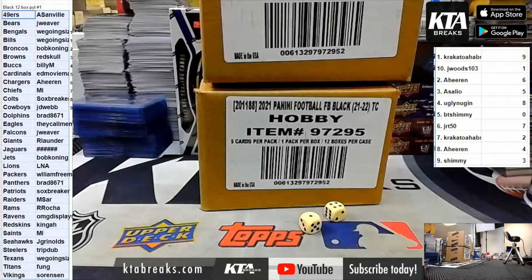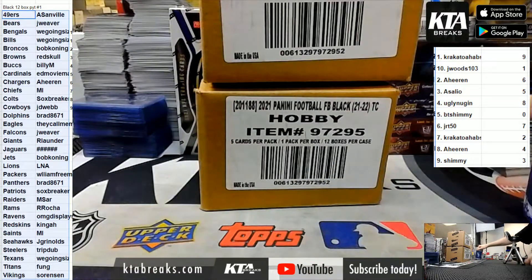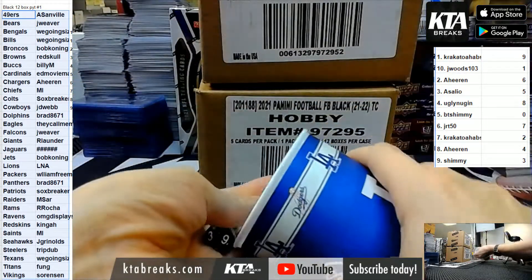Alright guys, KTA - we are full on black football, we have two cases to choose from. Before we choose a case, we did serial number the Jags. If we get a redemption for the Jaguars it'll be random to everyone who is eligible. If the card is a one-of-one it goes to the one spot; if it's out of three, only one through three; if it's out of five, one through five; if it's ten or above, everyone gets it - that'll be a separate roll.